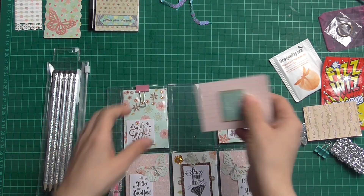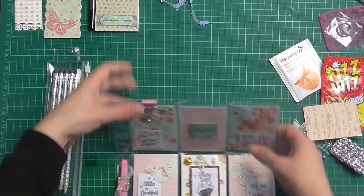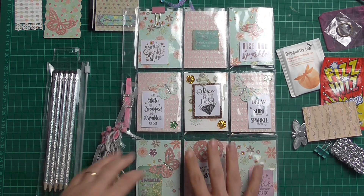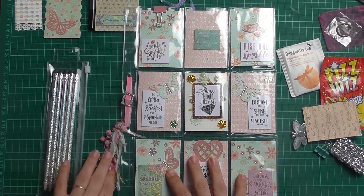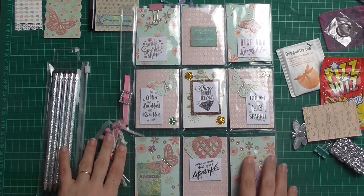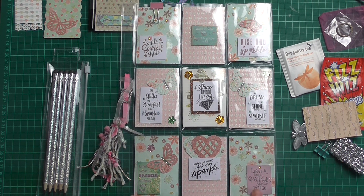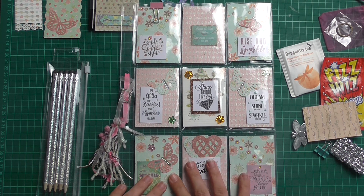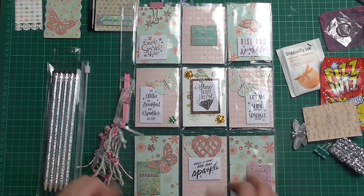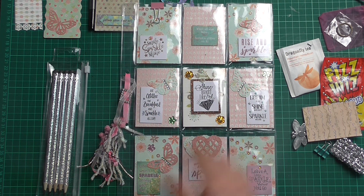I've just dropped one of the cards! So this is the amazing pocket letter from the Facebook sparkle and glitter challenge. This is beautiful — I love your interpretation of it. Thank you so, so much. And thank you everybody for watching. Please give this video a thumbs up. Thanks, bye!